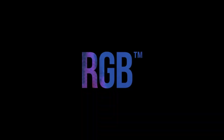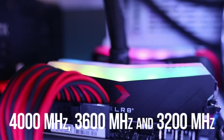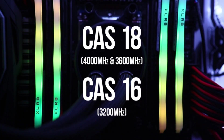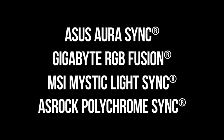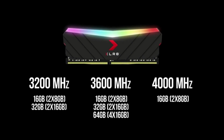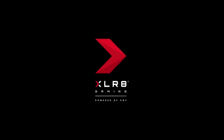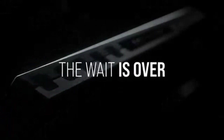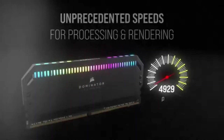Number 5: The PNY XLR8 Gaming 16GB (2x8GB) DDR4 DRAM lets you experience the benefits of a PC memory upgrade with the ability to run more demanding applications simultaneously and at faster speeds. Designed for PC enthusiasts and gamers, it supports Intel XMP 2.0 and allows you to customize RGB color and lighting effects using ASUS Aura Sync, Gigabyte RGB Fusion, MSI Mystic Light Sync, and ASRock Polychrome Sync software. It features a frequency speed of 3600 MHz (PC4-28800) with a CAS latency of 18 at 1.35V, and is backwards compatible down to 2133 MHz.